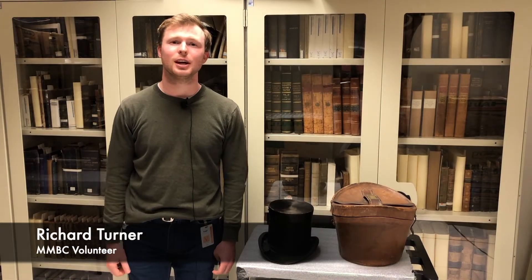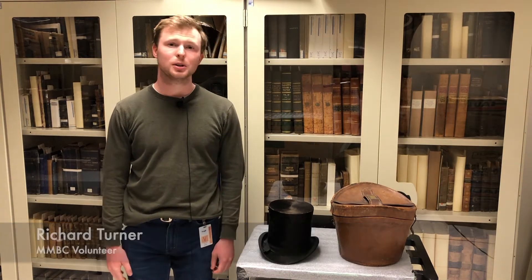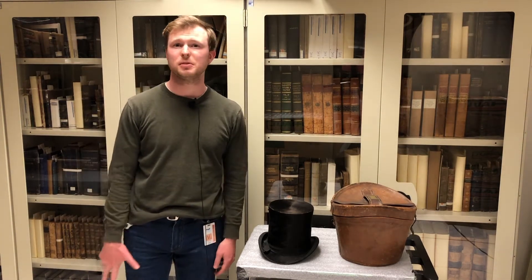Hi there, my name is Richard and I'm a volunteer here at the Maritime Museum of BC. Today we're going to be looking at a beaver top hat with its leather carrying case, and these date to about 1850.